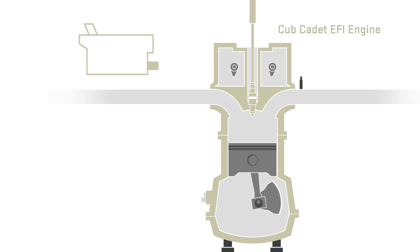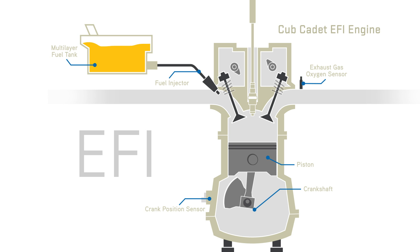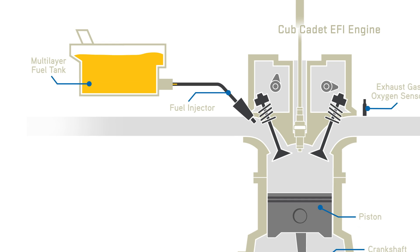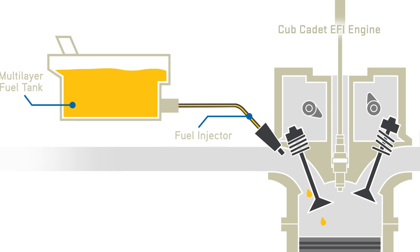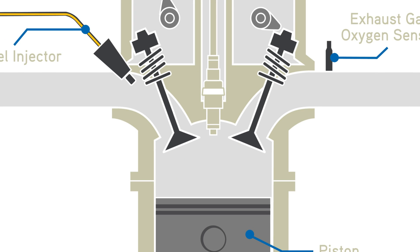Cub Cadet EFI engines are built with the premium quality and strength you would expect from Cub. EFI, or Electronic Fuel Injection, is a high-pressure fuel management system that delivers exactly the right amount of fuel to get the best performance out of your engine.